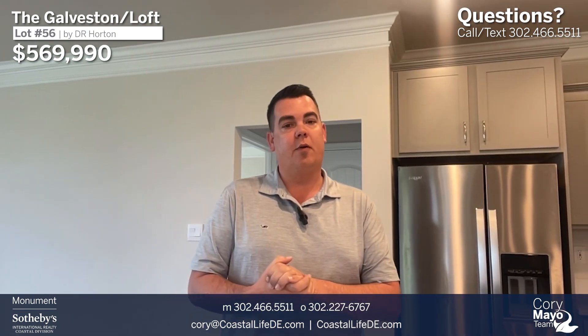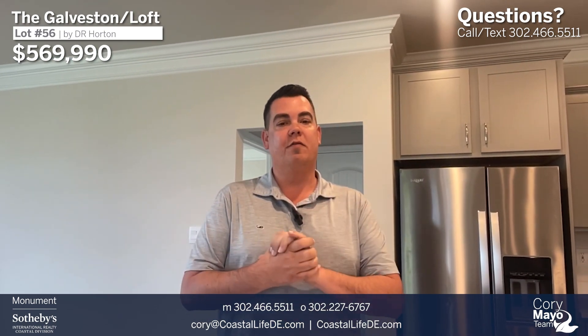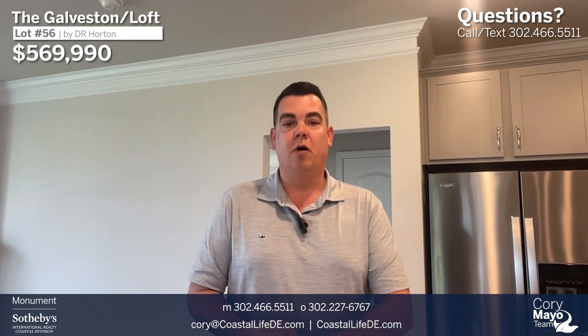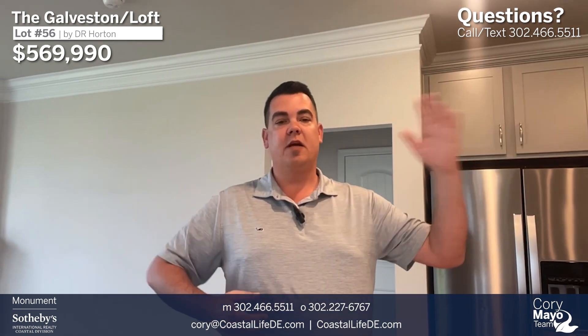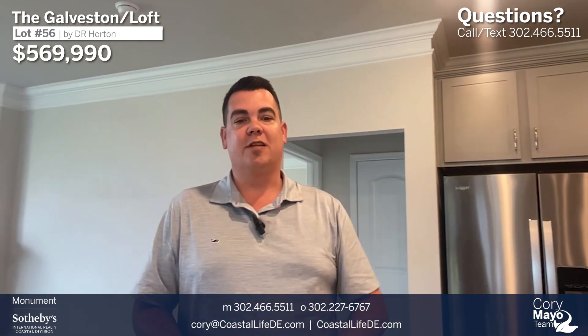Please make sure before we do our tour that you hit that subscribe button and that notification bell, and follow my channel so that you're made aware of other tours I do, whether it be drive-through tours or other model or spec homes. Without further ado, let's flip this camera around, head out front, take a look at the home from the front elevation, and work our way through all the way up into the loft.